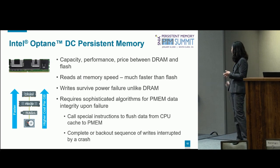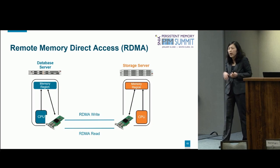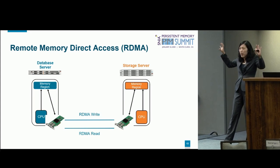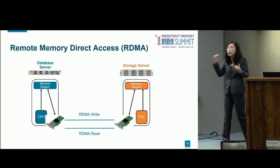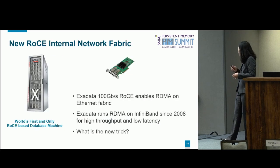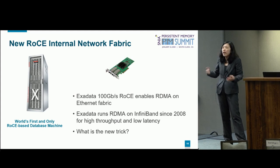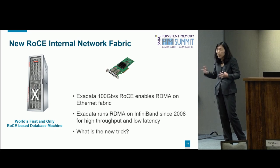The second piece is RDMA — remote direct memory access. You need two computers: one is the initiator, the other is the target. Both map their memory region onto an RDMA-enabled NIC card directly. Once that's done, you create a connection between the two endpoints and you're able to do remote direct memory access without even involving the CPU or OS of the target. We've actually been using RDMA for a very long time — since Exadata was first released, our internal fabric was InfiniBand because there was no RDMA on Ethernet. We used InfiniBand with RDMA primarily for low latency and high throughput.